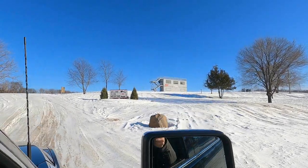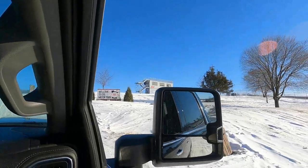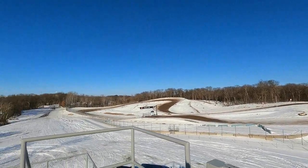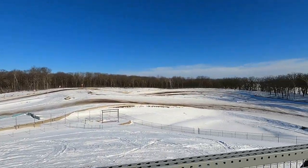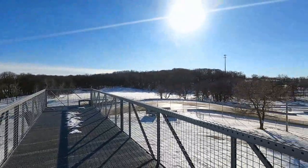Coming up now is Spectator Hill. ERX is so much more than just a snow cross facility. We're going to climb the tower. Now we're at the ERX off-road track — our start line starts where it also says finish. It's a mile-long track where our off-road trucks — 900 horsepower, four-wheel drive and two-wheel drive — race around this track in July. You get the best view in Elk River up here.